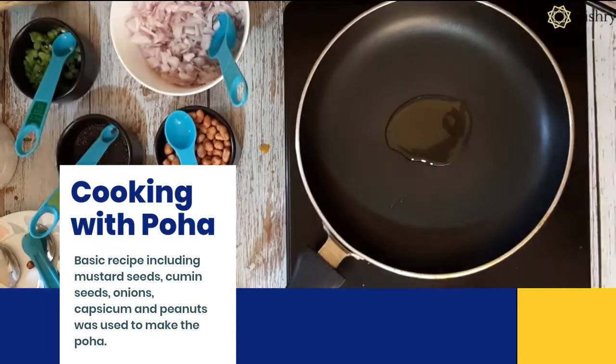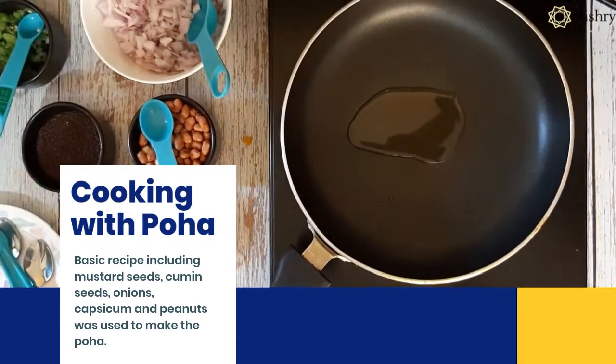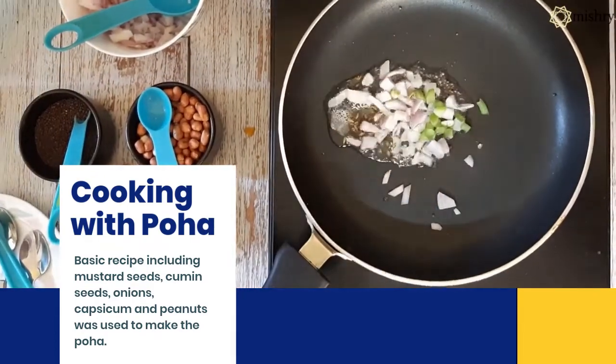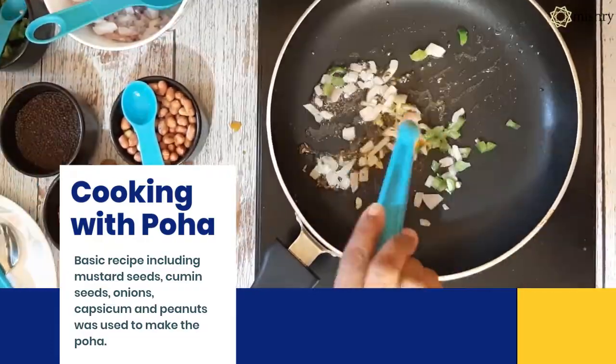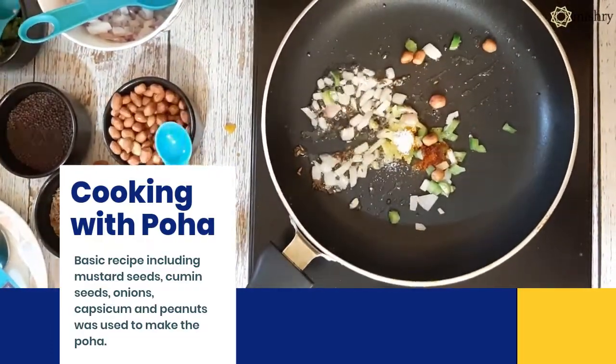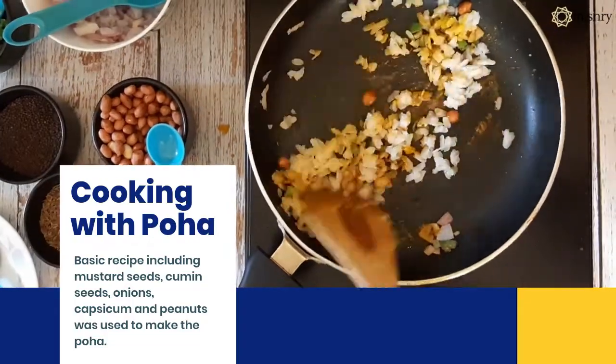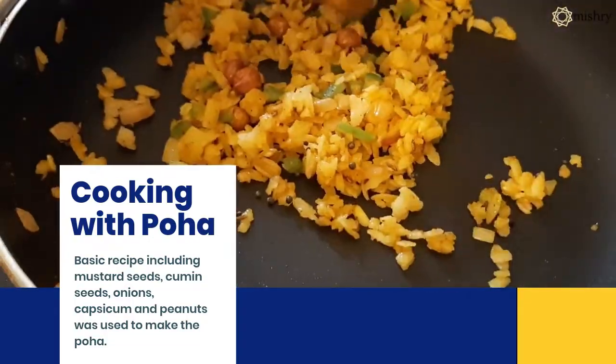Before we started cooking with the Pohas, it was important that we washed and soaked them to see how long they would take to soften without losing out on their form. Next, to find if the Poha is soft and retains a firm bite, we cooked a basic recipe. The recipe we used for all the brands was exactly the same.